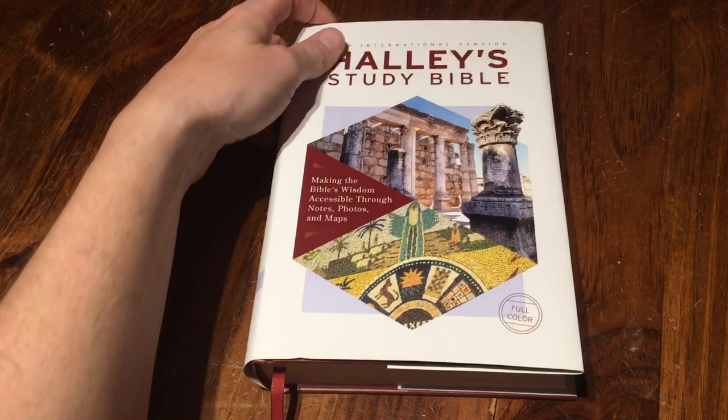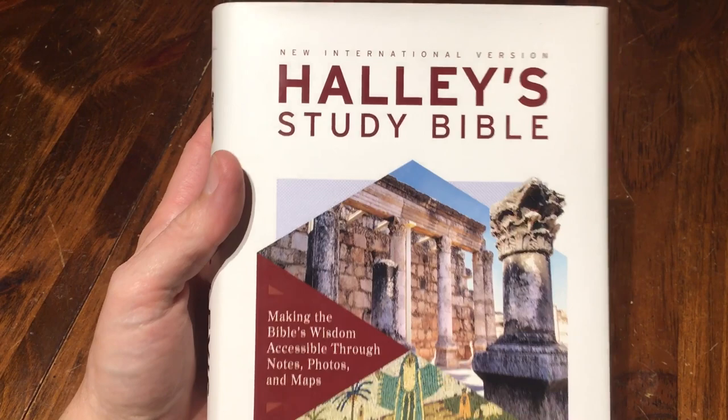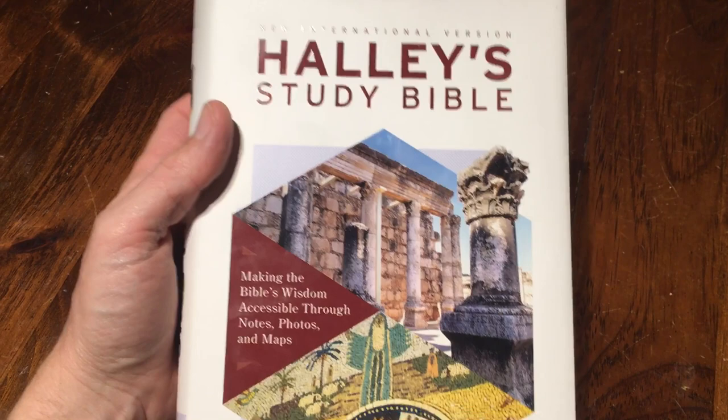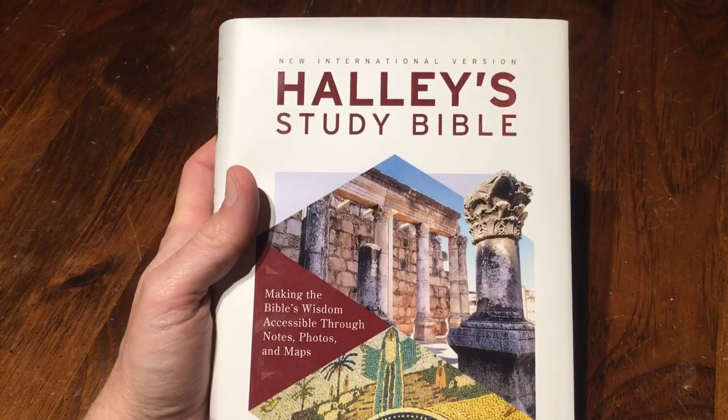What is up you guys? Today I'm going to do a review on this new Halley's Study Bible. I'm going to say Halley's is how I'm going to pronounce it. I'm not sure — it's pronounced differently by different people because I've been doing research and different people pronounce it different. But this is the Halley's Study Bible.